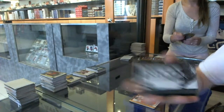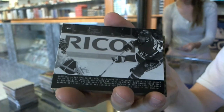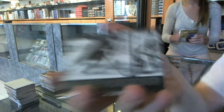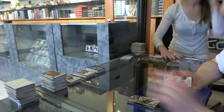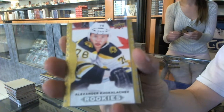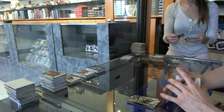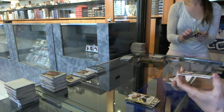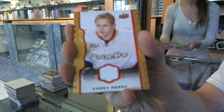Wire photo for the Montreal Canadiens, Max Pacioretty. Wire photo for the LA Kings, Andrzej Kopitar. We've got a rookie for the Boston Bruins, Alex Koklachev. We've got a red framed jersey numbered 1 of 85 for the Anaheim Ducks, Corey Perry — such a dirty shot.